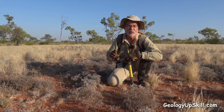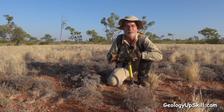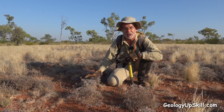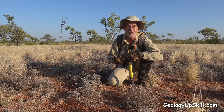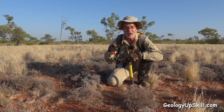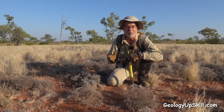Many thanks here to Dr. Richard Lilly from the National Exploration Undercover School. He did a lot of work around Mount Isa to figure out which plants are associated with mineralization and what all the species names are. He made a really good poster that helped me get familiar with all those species and I'll put a link in the description below so you can download that poster and get familiar with them yourself.